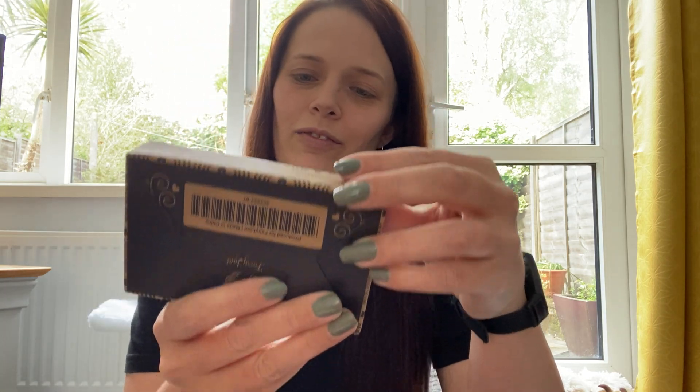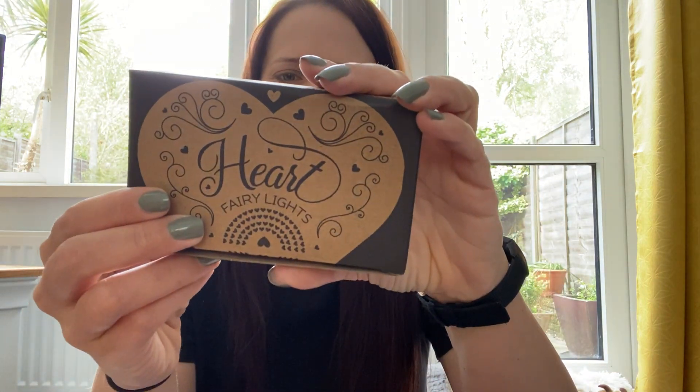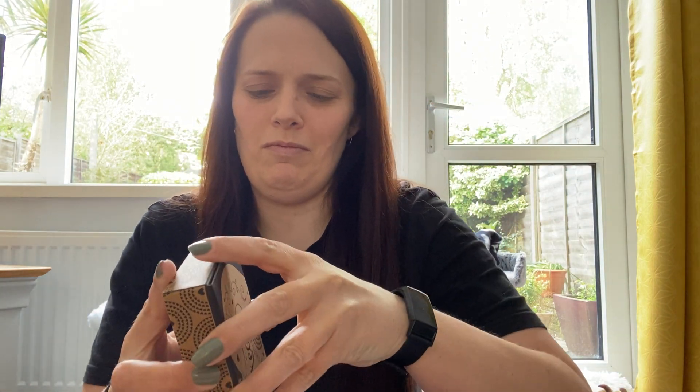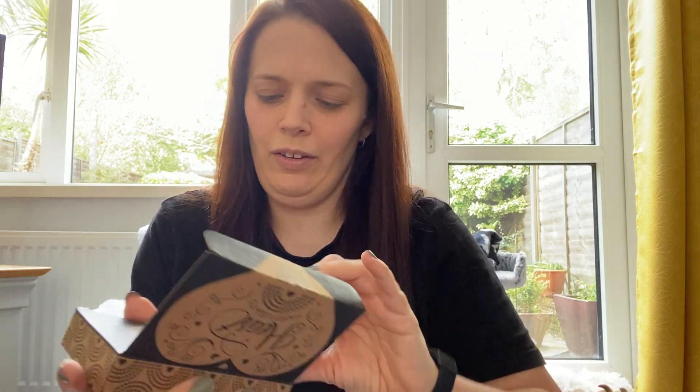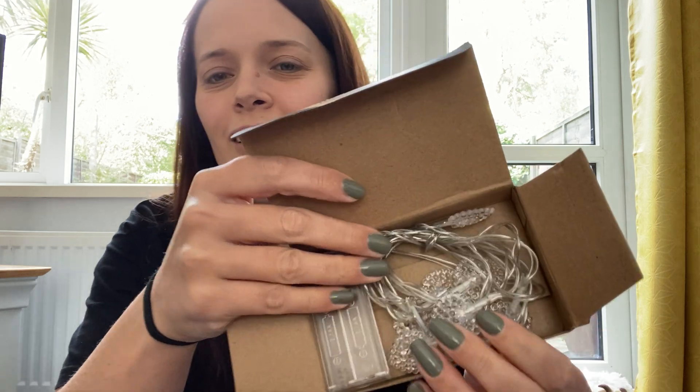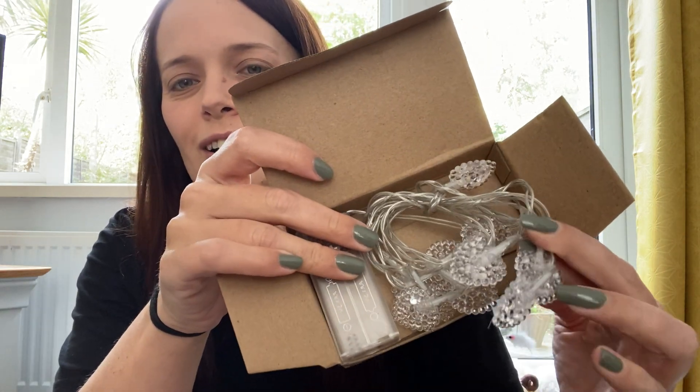Next we have heart fairy lights — let's see if I can get into this. There we go. I could do with some fairy lights for my bookshelf.